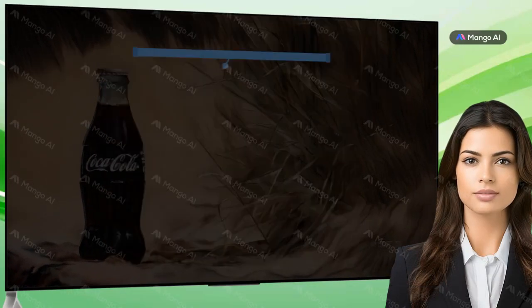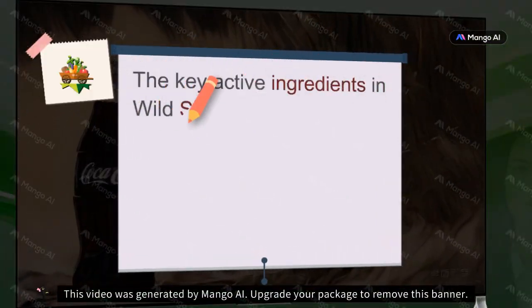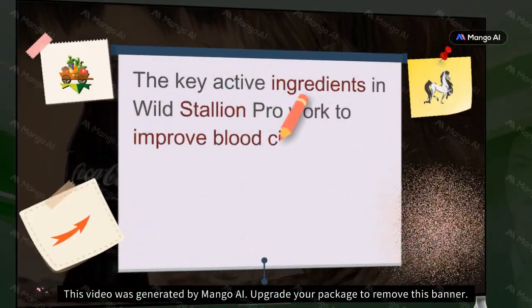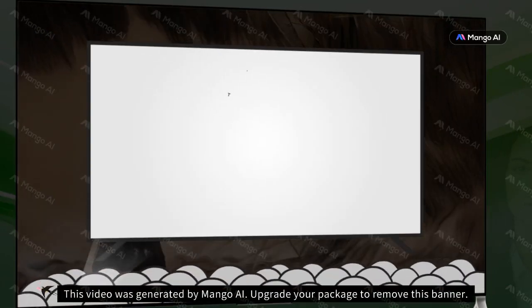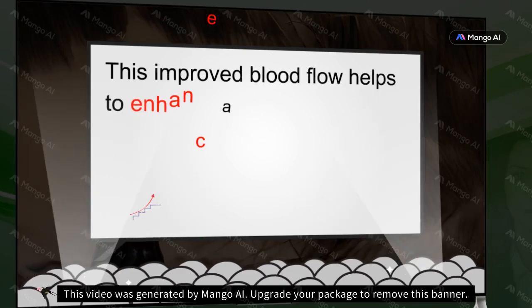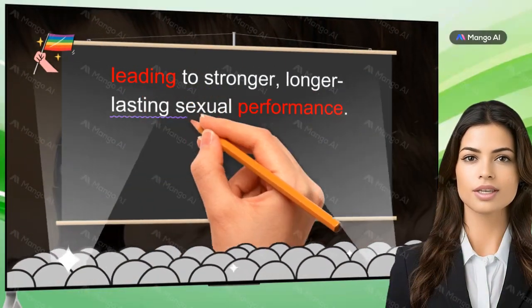How Does Wild Stallion Pro Work? Increased Blood Flow: The key active ingredients in Wild Stallion Pro work to improve blood circulation, allowing for increased blood flow to the penile region. This improved blood flow helps to enhance and maintain erections, leading to stronger, longer-lasting sexual performance.